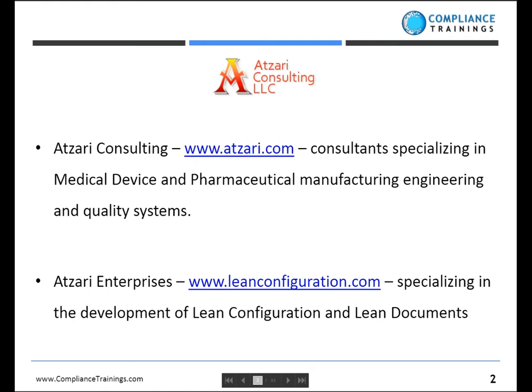First of all, a couple of things. I am a partner in Atsari Consulting. We provide services in the areas of manufacturing, engineering, and quality systems to medical device, biotechnology, and pharmaceutical customers. A second company that I own is Atsari Enterprises, and we specialize in an area called Lean Documents and Lean Configurations. This particular webinar is not about that — however, there are many that are — but right now we're focusing on test method validations.